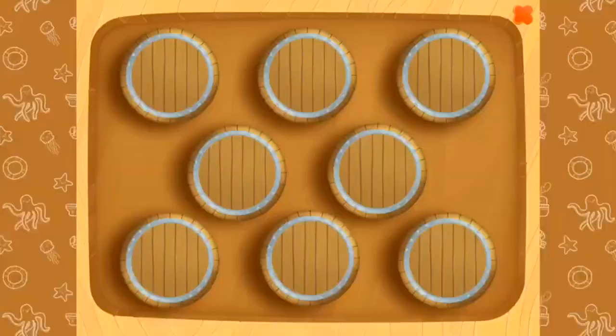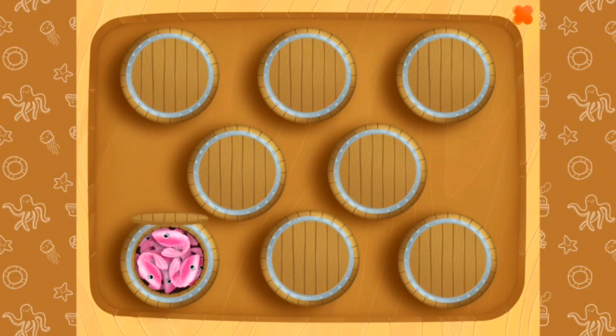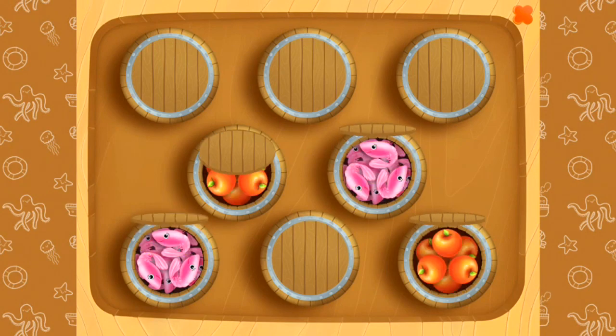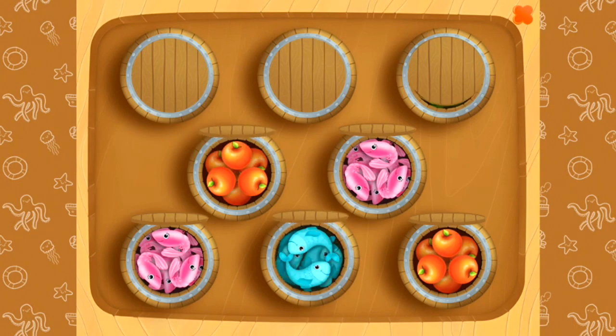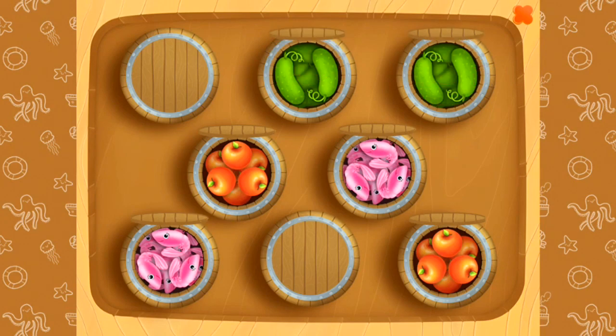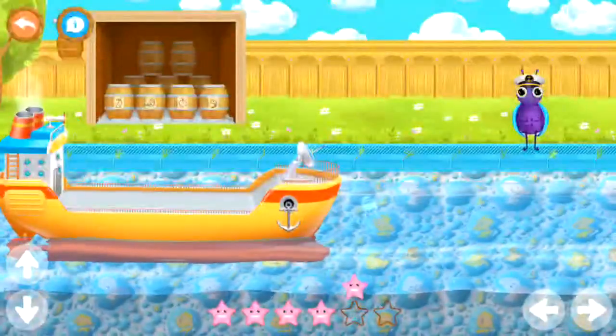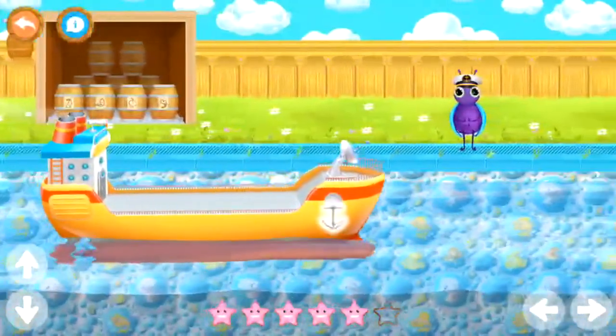We need to find barrels with the same products inside. Shrimps. Apples. Cucumbers. And fish. Super! Thank you, container ship. Great work.